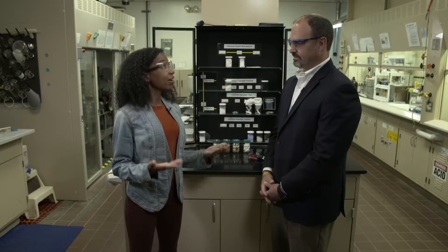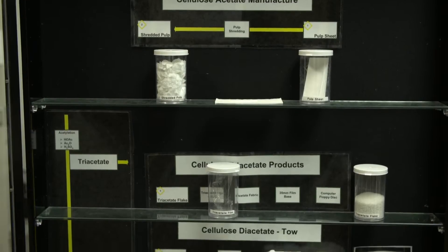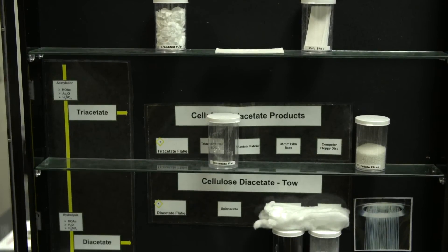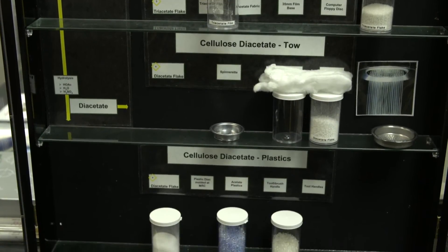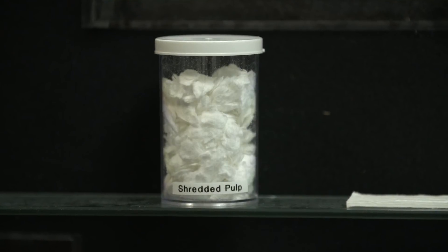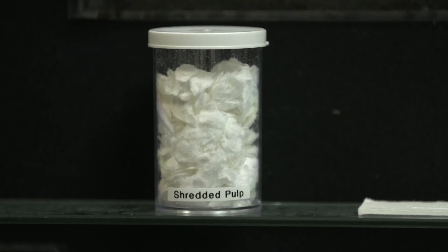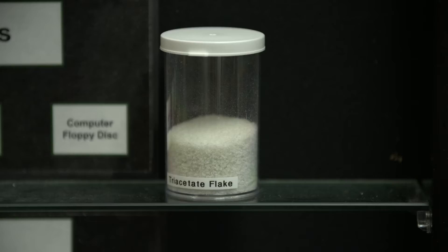So this lab is where the market research is done with the pulp that you provide your customers. Yes, exactly. We can analyze our materials as well as our customers' materials to understand if the things that we're providing to them can be improved or enhanced in any way. We send the pulp to our customers and they could be all over the world. They then create what is called diacetate or triacetate flake that then gets processed by someone else into other products.